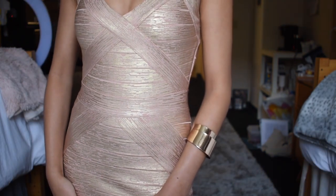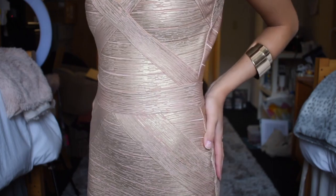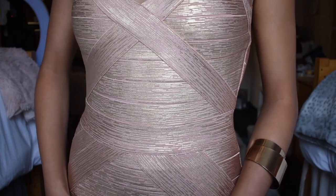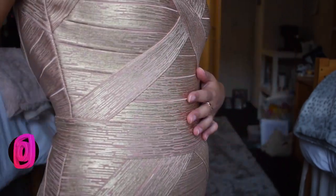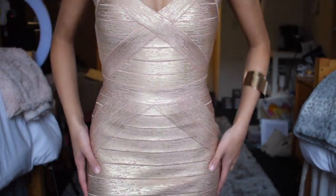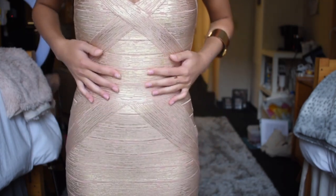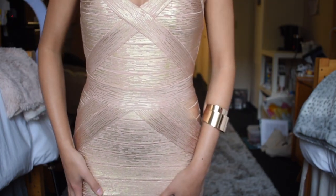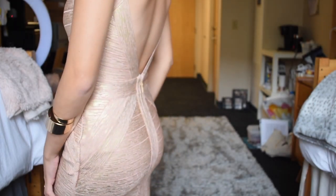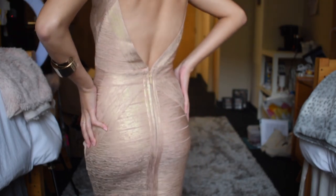The dress I'm wearing today is this style right here — I'll leave it on the screen so you guys can see. This dress comes in a couple of different colors and it is so flattering. As you can see, it's a light blush pink with gold metallic specks in it. It does give off a rose gold vibe, and it is a bandage dress so it is very form-fitting but extremely stretchy as well. I am wearing a size 4 and I am 5'2", 105 pounds. I probably could have sized down to the 2 but the 4 fits fine — it's got some room.